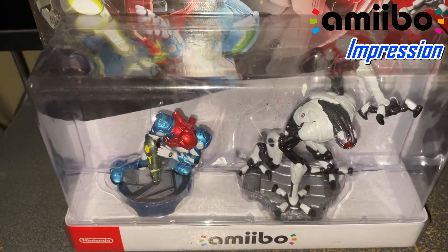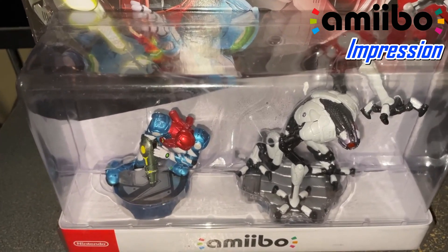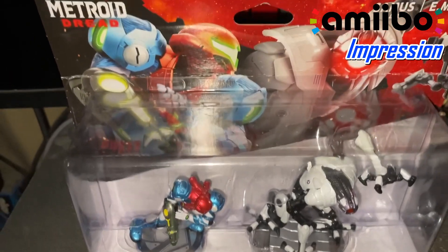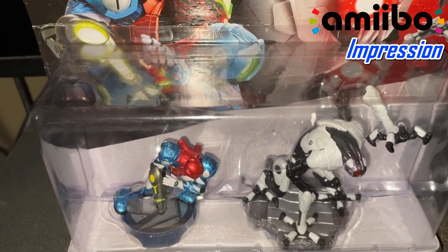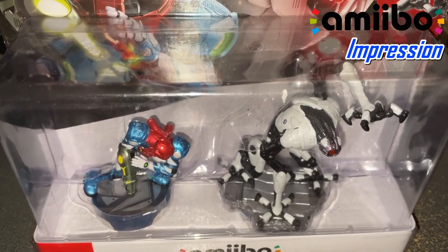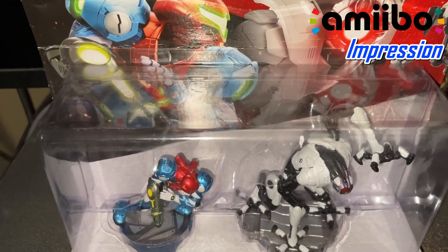If you don't know what the 12 Days of Best Buy deals are, each day they'll have a deal of the day. For the latest one, it's the amiibo of Zelda and Loftwing and the two-pack. I already did showcase and unbox the Zelda and Loftwing. So this is actually the one I got from Best Buy for $10.